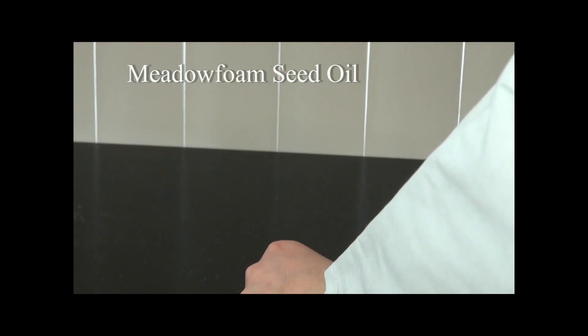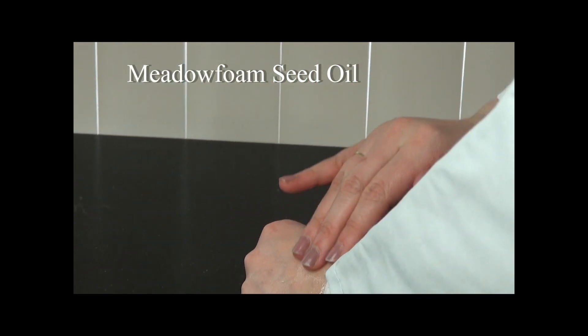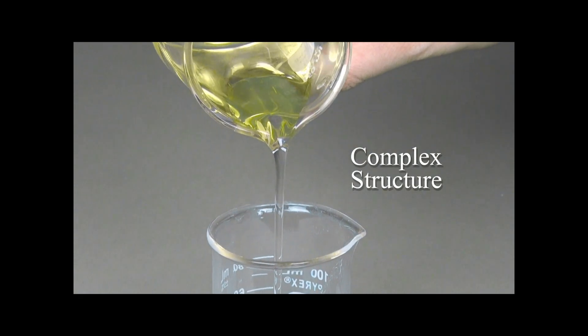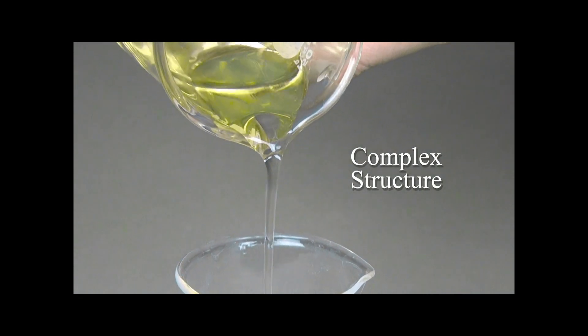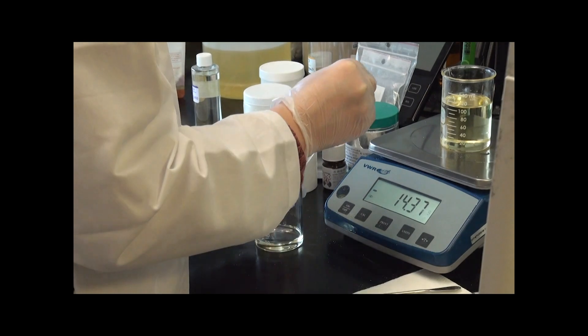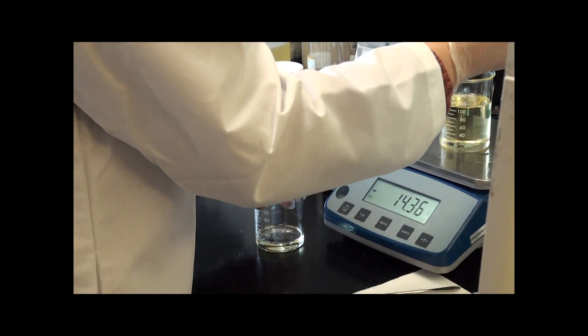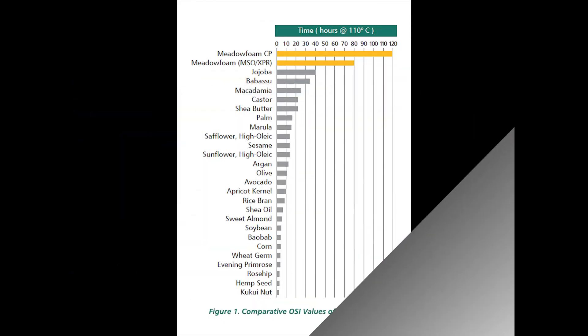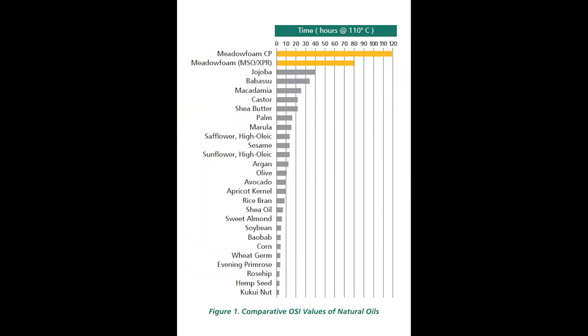Metafoam seed oil is a fast-absorbing natural emollient with a luxurious silky skin feel. It has a complex structure without being heavy, making it a truly viable natural alternative to synthetic emollients. With up to a three-year shelf life, Metafoam seed oil has exceptional oxidative stability.